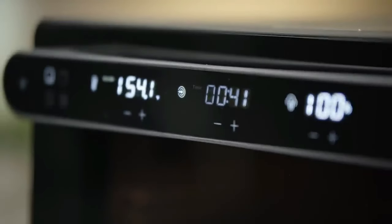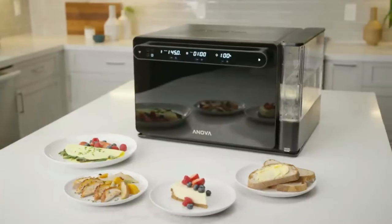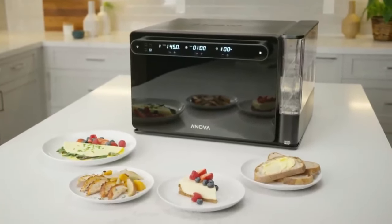The Anova Oven app allows users to remotely set and monitor cooking progress, save favorites, and start cooking with a single button.